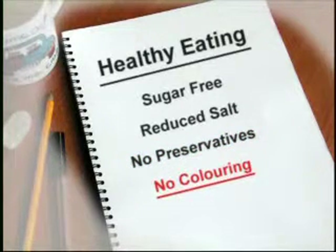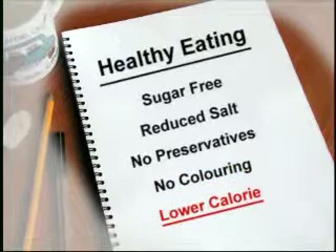No colouring means that nothing's been added to change the natural colour. And lower calorie means it's not as fattening.